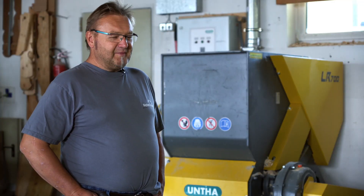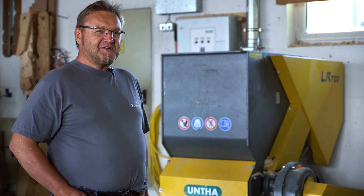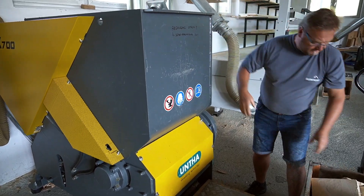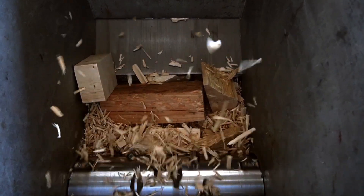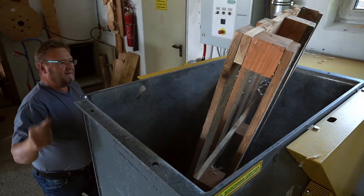We use the shredder to dispose of our waste wood, to keep things in order and to use our waste wood for heating. The material we shred is mostly waste wood from joinery constructions, splinters from circular saw operations, and waste or residual wood from our construction sites or from single-use pallets. Any waste wood really, that may be turned into heating material.